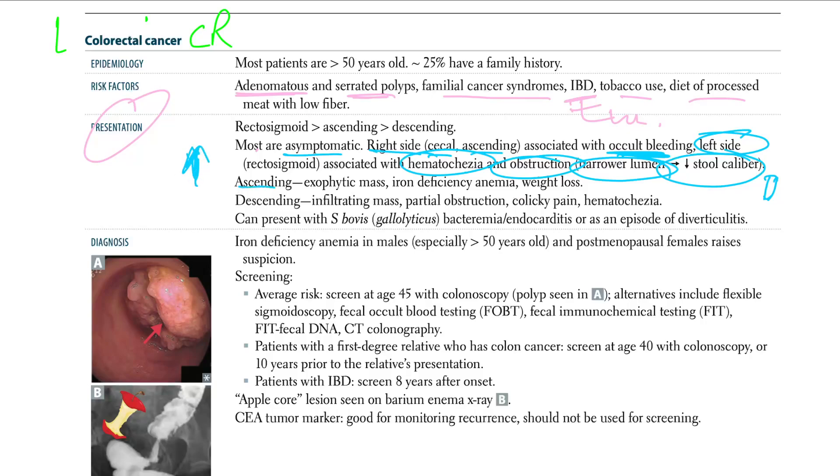In the ascending colon, you have an exophytic mass. Because the ascending colon is large, the mass does not decrease stool caliber, but it bleeds, causing iron deficiency anemia and weight loss. In the descending colon, you have an infiltrating mass that causes partial obstruction, colicky pain, and hematochezia.